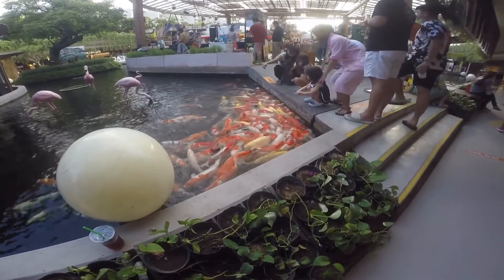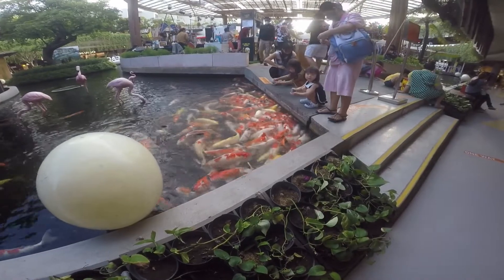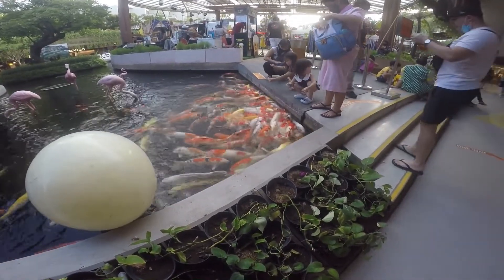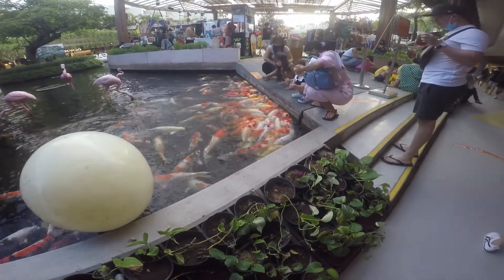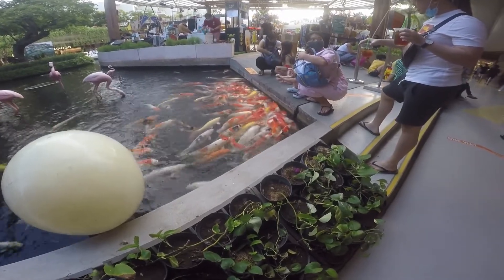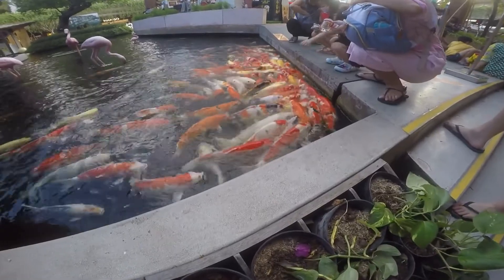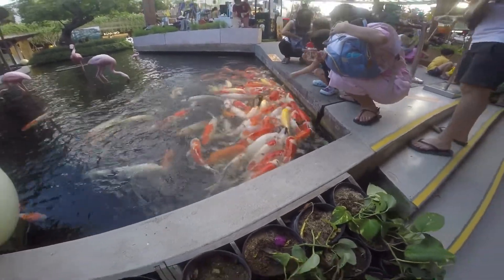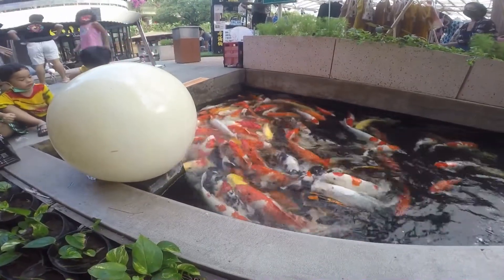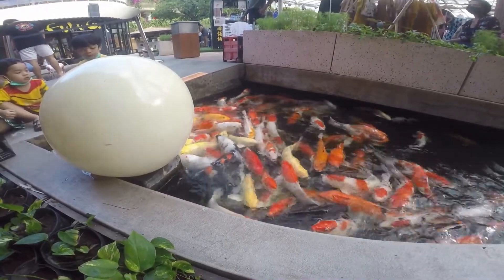Have a look at these fish — there are so many of them, and they're so bright. Red, white, yellow, black, orange. It's pretty nice color. Big school of fish and they're big fish. Wow, this is so great, really really great.